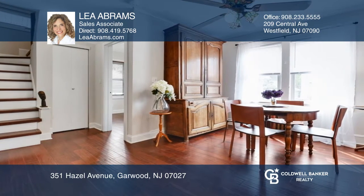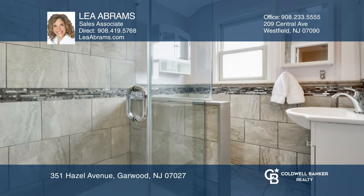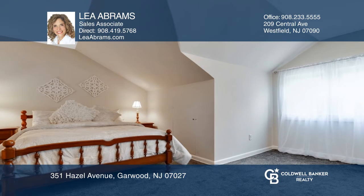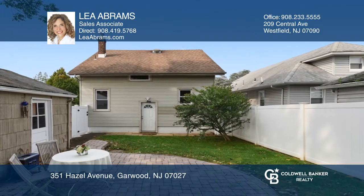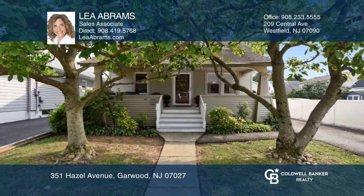Renovated kitchen with breakfast bar, renovated bathrooms, a first floor bedroom or office space, an upstairs primary bedroom, plus two additional bedrooms, full basement with French drain, and a private backyard with a patio — perfect for entertaining. Check out this property for yourself by scheduling a tour with Leah Abrams.